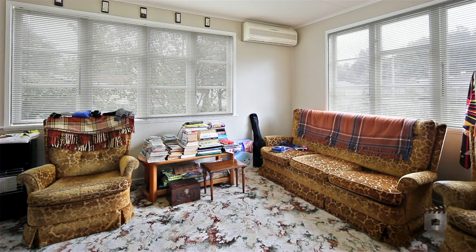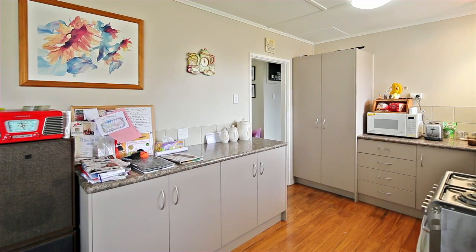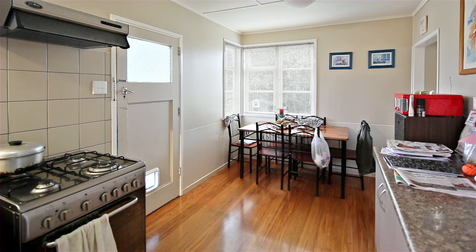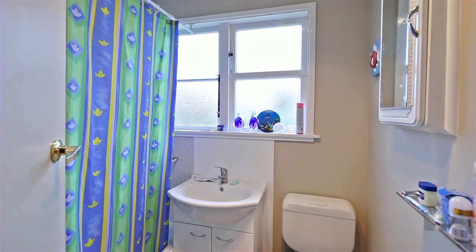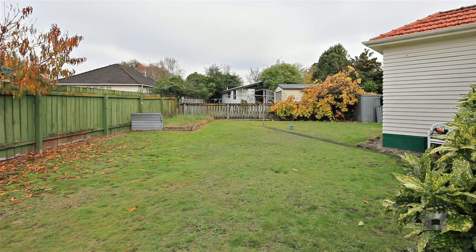The location of this lovely three bedroom home is exceptional, offering great space indoors and out with separate lounge, modern kitchen, on a fenced section in a cul-de-sac street. The large garden provides plenty of space for the pets and kids to run around.